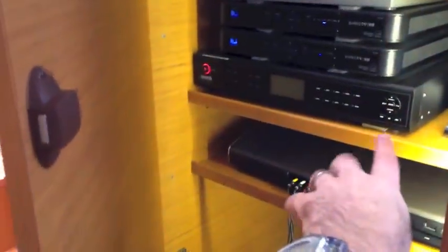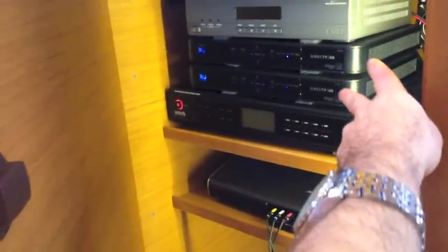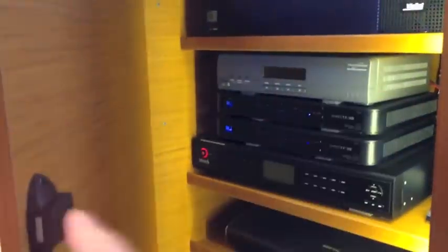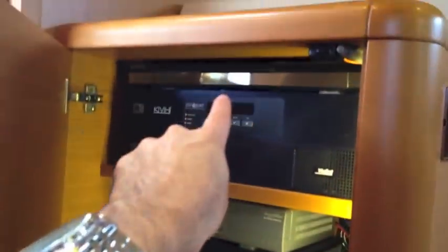Air conditioning and heating are available in all staterooms. Here is the control command center for the television system — quite superb. We have the Bose system, Sirius satellite receivers, additional receivers for each television, the KVH track system, a main monitoring system, and a Samsung Blu-ray player. Lots of goodies.